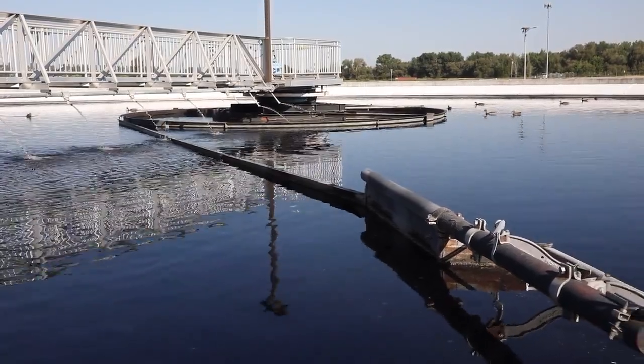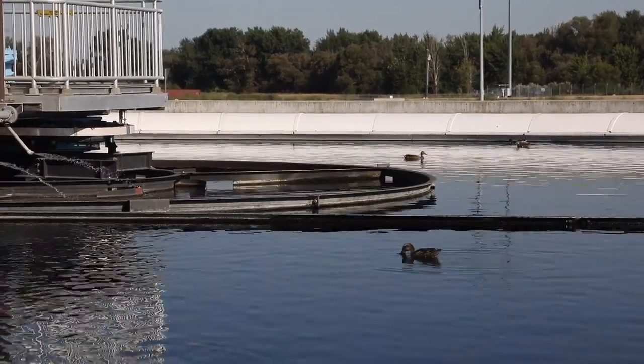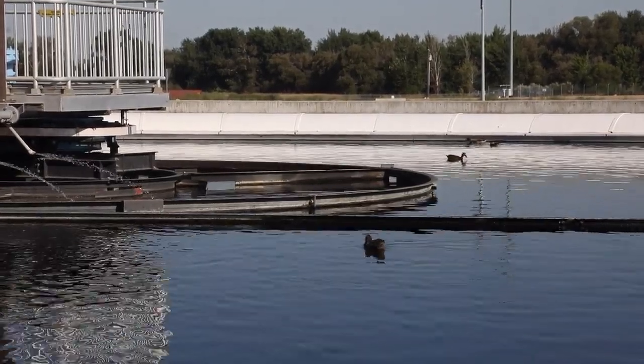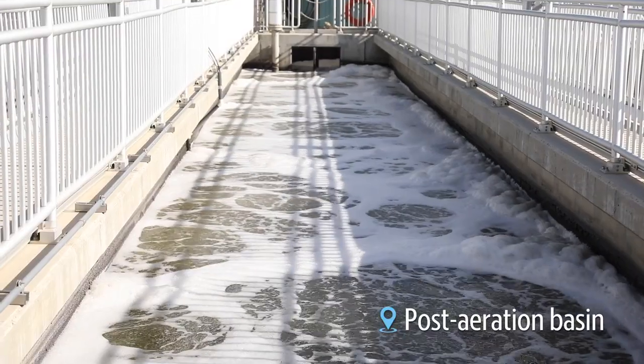This water is super high in nutrients, so algae blooms happen really quickly — these ducks are just at an all-you-can-eat buffet of algae right now. Really similar to the aeration basin, they're just pumping oxygen into this water.